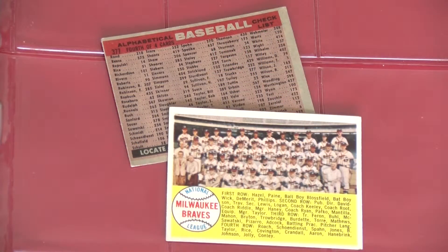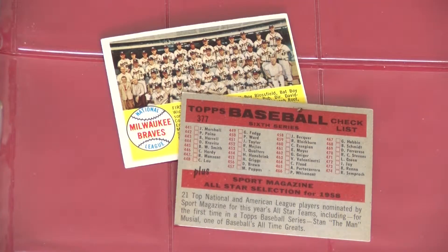Four team cards found towards the end of the run have been discovered with the player's checklist listed alphabetically, like all the other teams, and also in numerical order. The Braves, Tigers, Orioles, and Reds teams with numerical listings are very tough to find in solid condition and run a pretty penny.